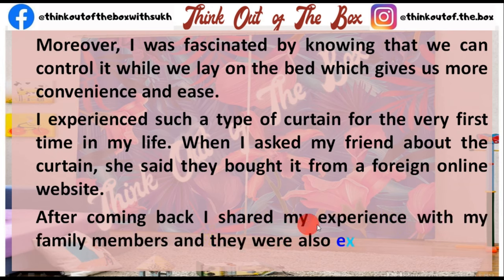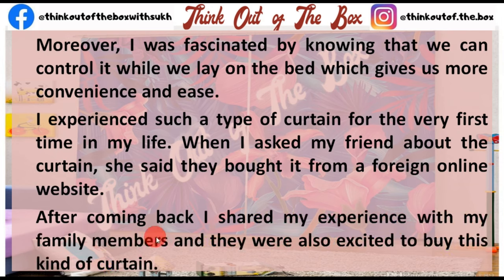After coming back, I shared my experience with my family members. They were also very excited and wanted to buy this kind of curtain for our home as well.